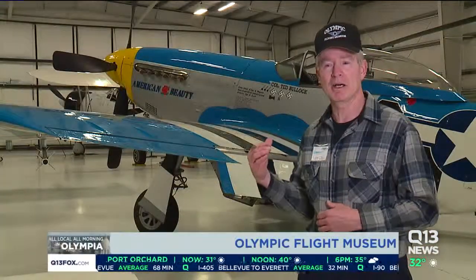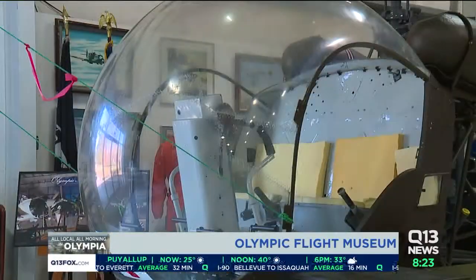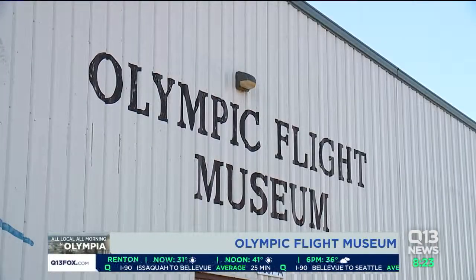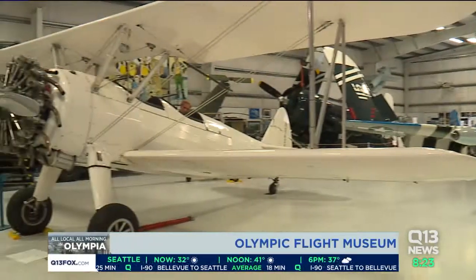As you can see behind me, most of the aircraft have no barriers — nothing that prevents you from coming right up and touching them. The Olympic Flight Museum is a nonprofit organization that opened in 1998. They're dedicated to preserving and showcasing vintage aircraft.